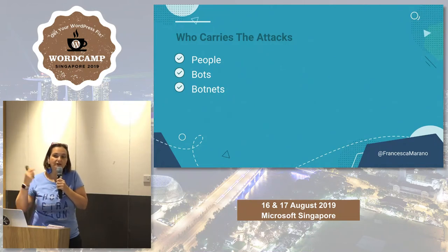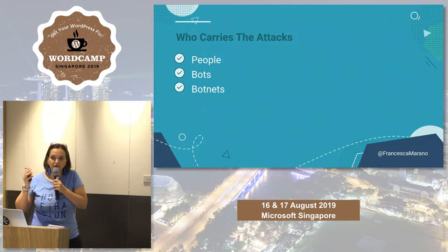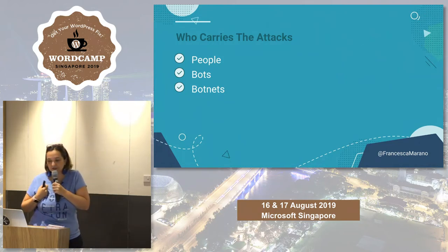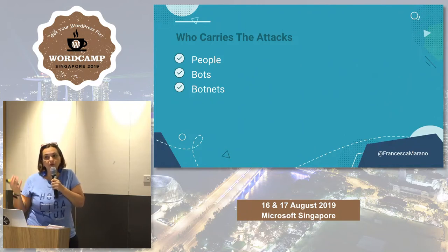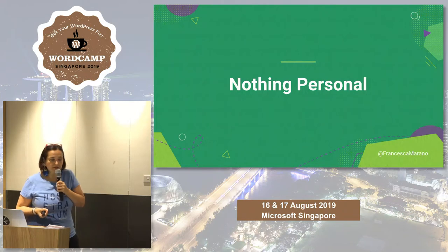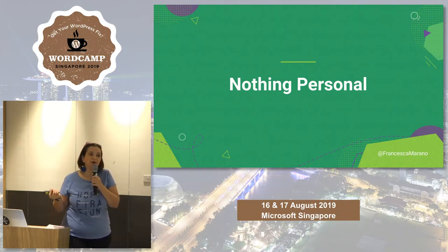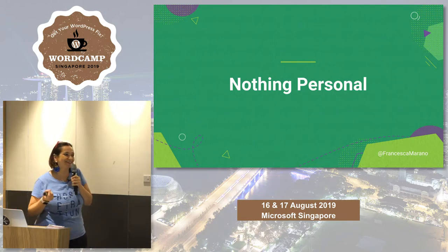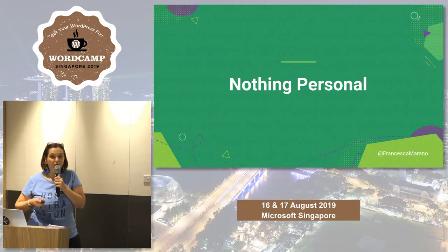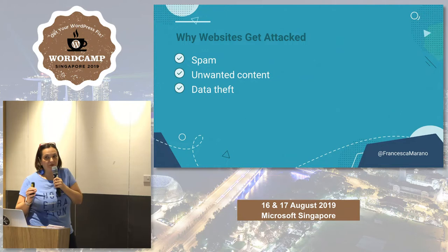Nobody really cared about my website — it was just there for the taking because it wasn't secured. Bot attacks are a lot less sophisticated, but they go at scale — millions at a time. At SiteGround, we have an anti-bot AI that blocks millions of accesses every day. Botnets are networks of bots where one computer serves as command and control and controls all the others. It's nothing personal, even if you just launched your website yesterday.